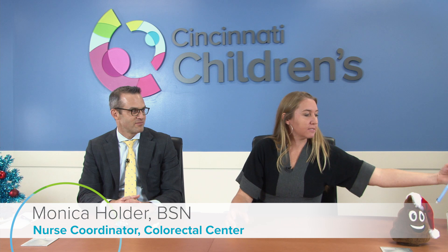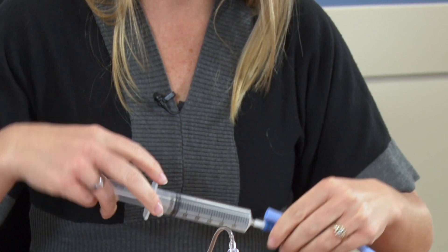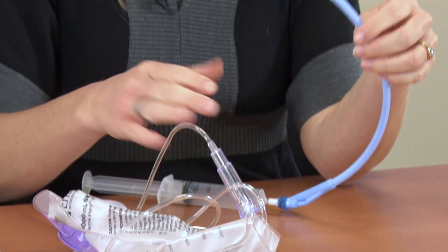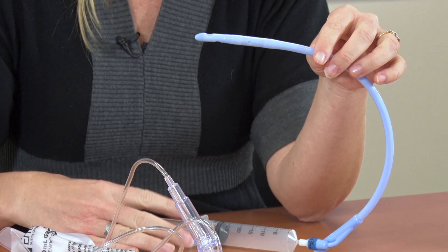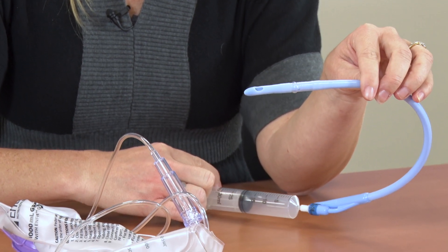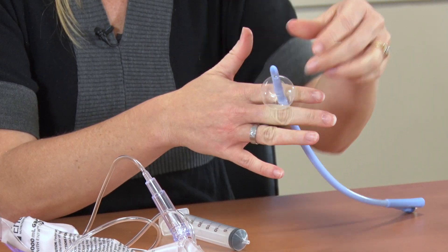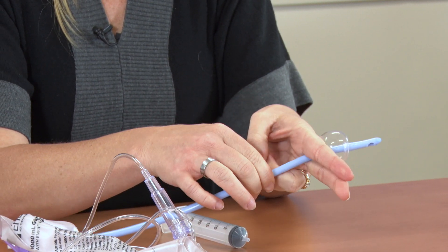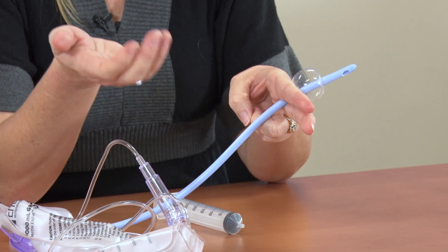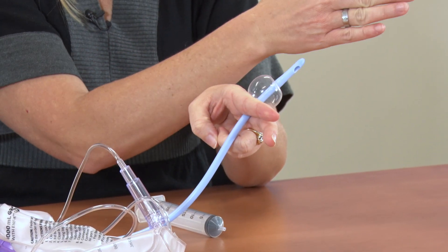Our traditional enema set is a 24 French Foley catheter that has a balloon. Because patients with spina bifida and anorectal malformation often don't have the muscle tone to hold in a large enema solution, once we get the catheter in the rectum, we blow up the balloon, which creates a plug so the enema solution going into the bowel stays in the body.